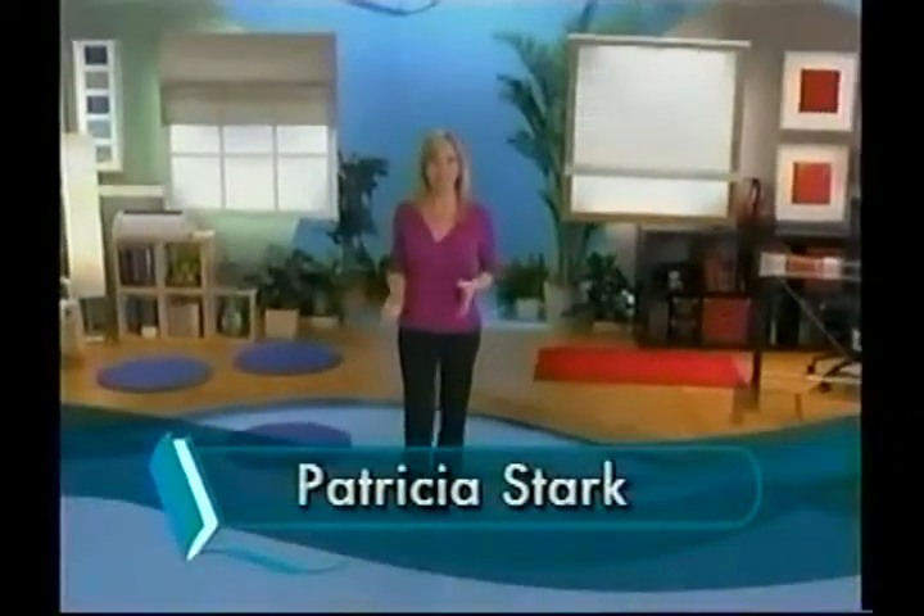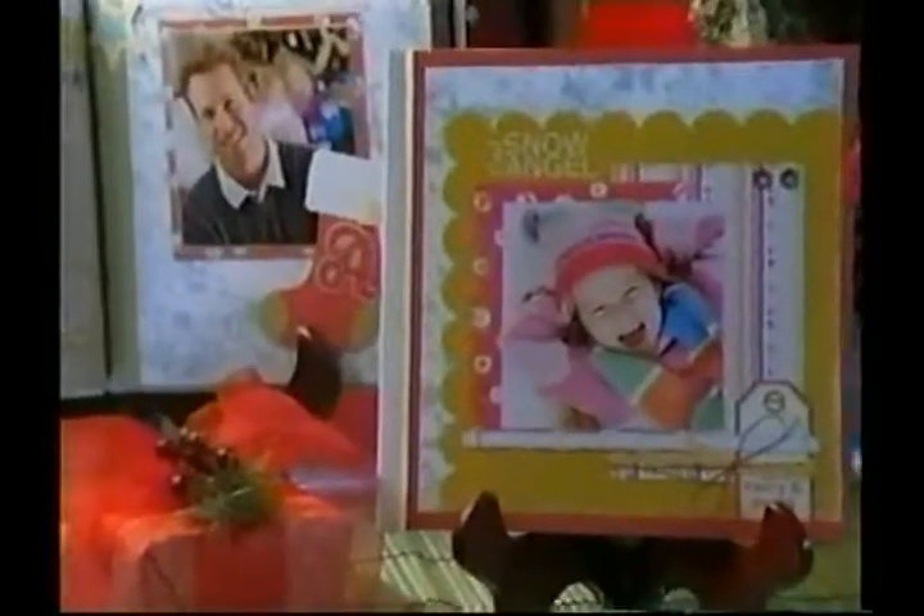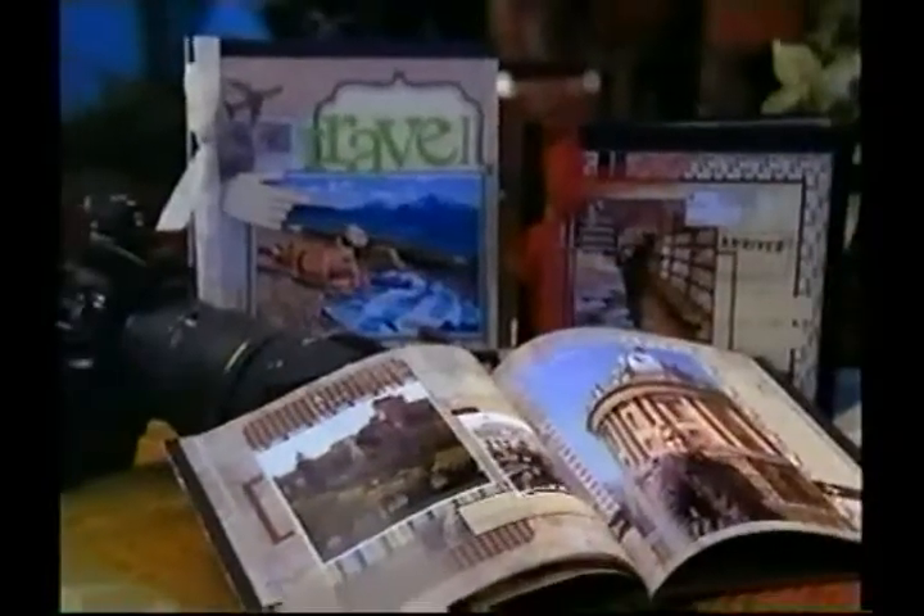Hello, I'm Patricia Stark. For the next 30 minutes, we'll show you how to take your photos and make beautiful picture books and stunning memory books featuring your family holidays, vacations, and reunions — all at just a fraction of the cost of taking it to a professional publisher.